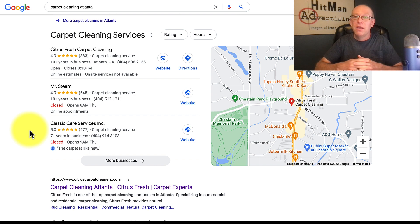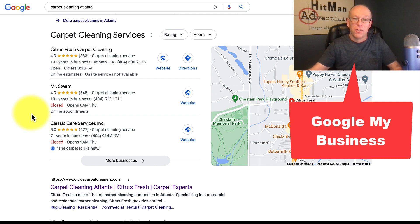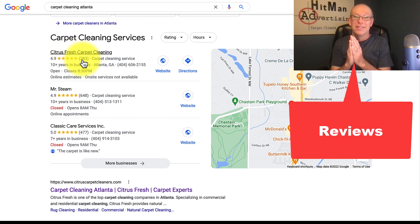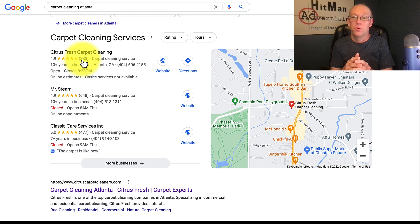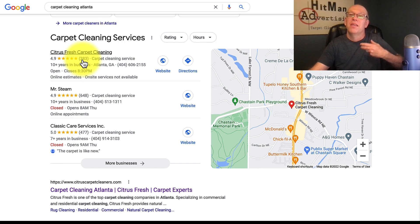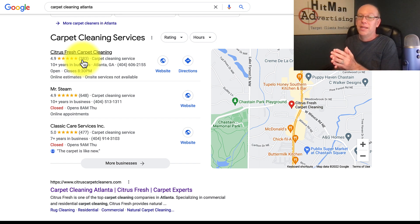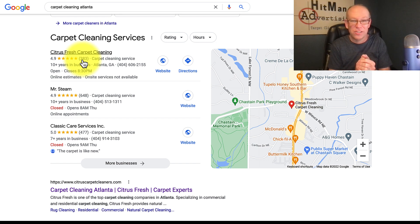This is all part of the search engine optimization process, specifically optimizing for Google My Business, also called Google Maps. First and foremost, you need to make sure you're getting reviews — not just the number of reviews, but consistency. If you get 500 reviews and then never get any more, you could lose your ranking. Google knows that a reputable cleaning company regularly gets reviews, indicating it's a busier company.